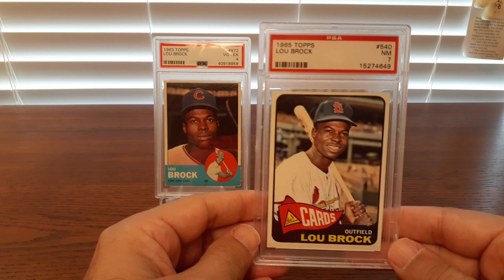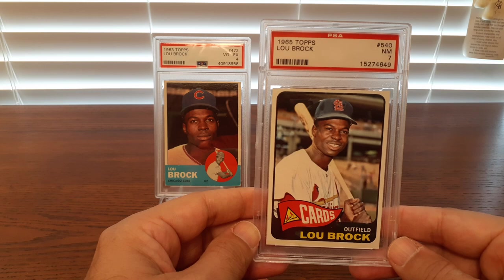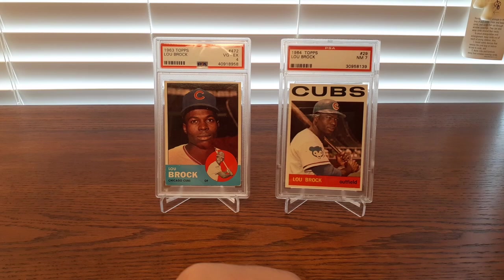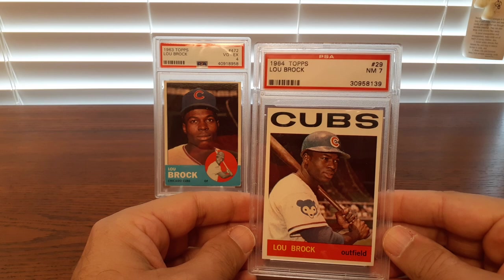And then his first card in a Cardinals uniform — just a gorgeous 1965 set. Look at that smile. Really, really sharp card. I love those Cardinals colors. Back before the Cubs made the horrible decision to trade him away. I like the '64 Lou Brock there — just weird seeing him in a Cubs uniform.